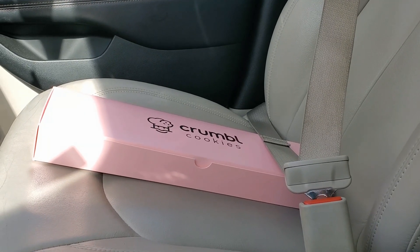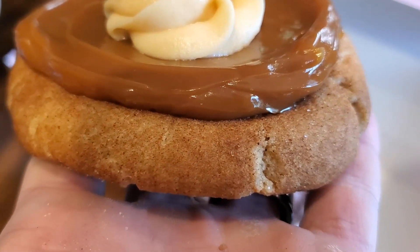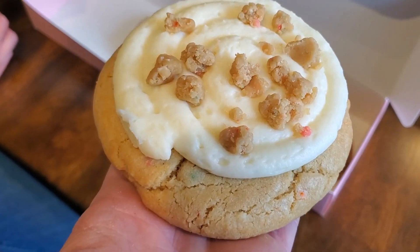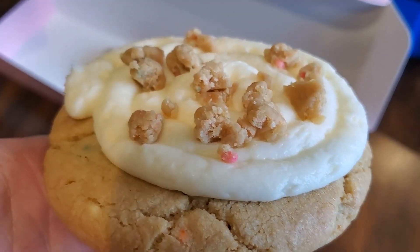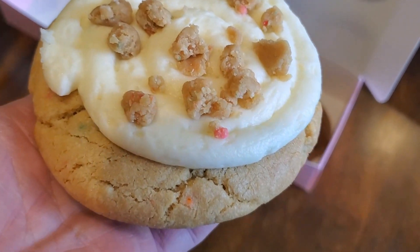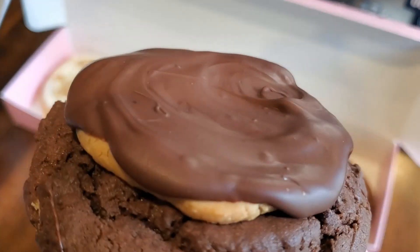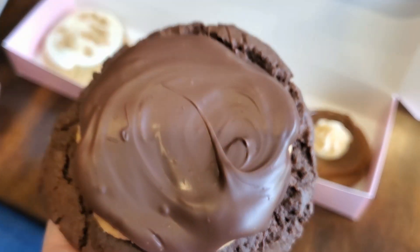The first cookie is a dulce de leche — a spiced cinnamon cookie smothered in layers of creamy dulce de leche caramel frosting. The second cookie is their famous cake batter cookie, swirled with cake batter cream cheese frosting and mini cake batter balls on top. The third cookie is the buckeye brownie — a chocolate brownie cookie with peanut butter smothered in the middle, topped with melted semi-sweet chocolate.